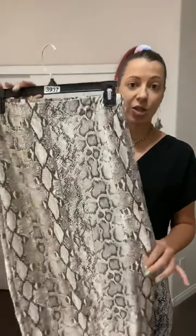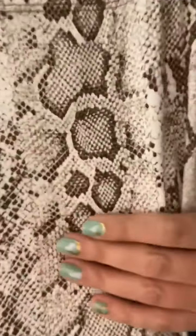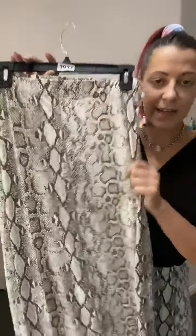It's perfect for summer because it's so lightweight, but it's really easy to wear in fall and winter too. You can wear it with boots or sandals — so many ways to wear it. It comes in two colors: natural, which is kind of like a mocha and brown snakeskin color, and gray.